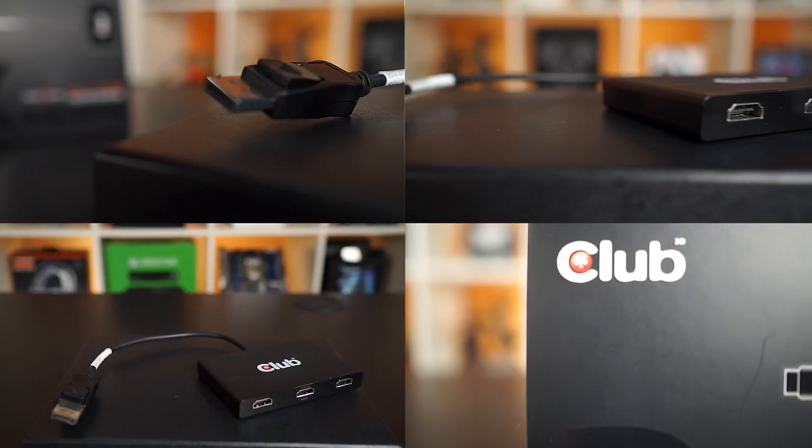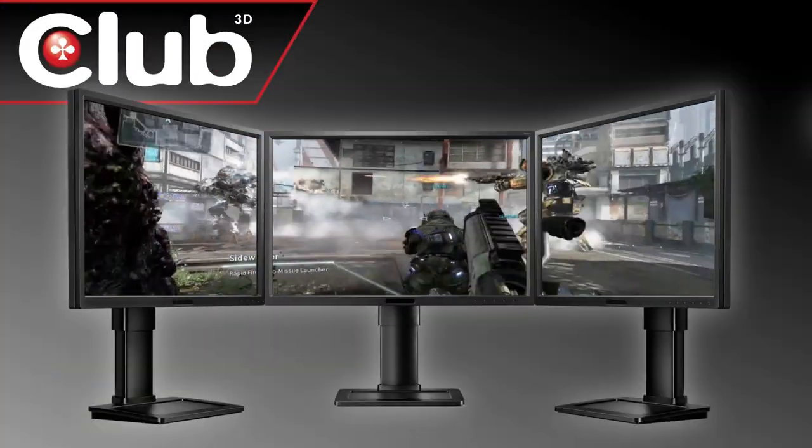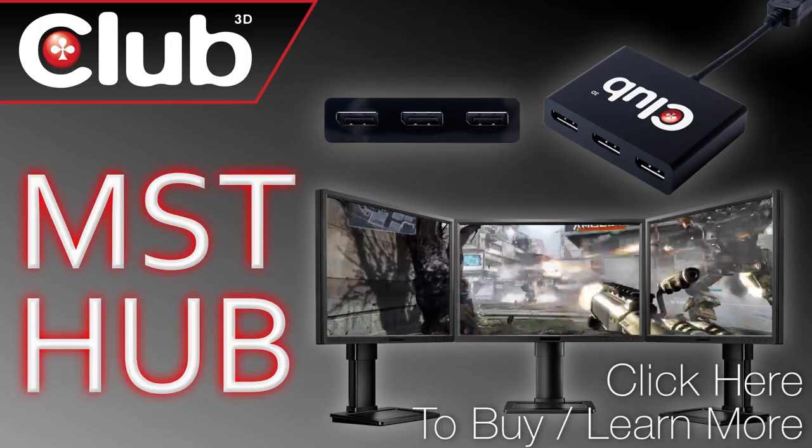Club 3D's MST Hub can run three monitors off one DisplayPort — no daisy chaining required. Click now to learn more.